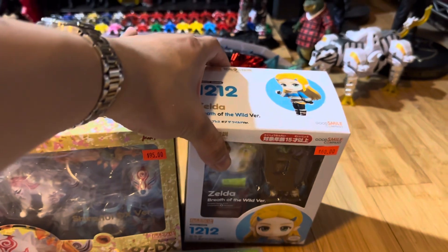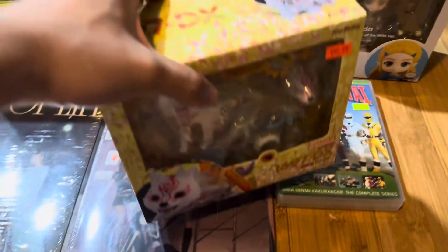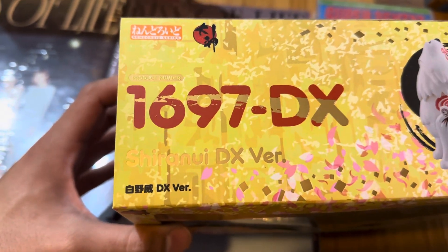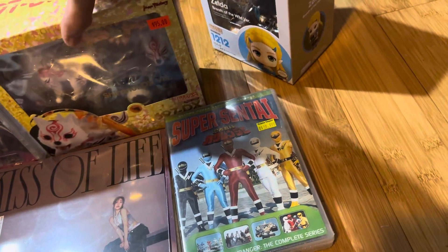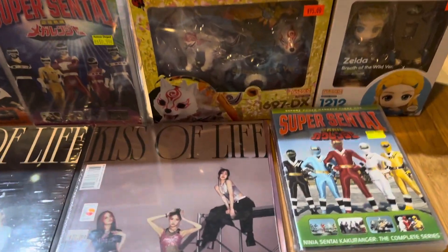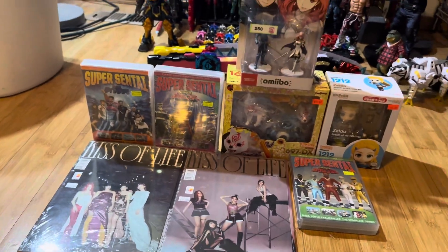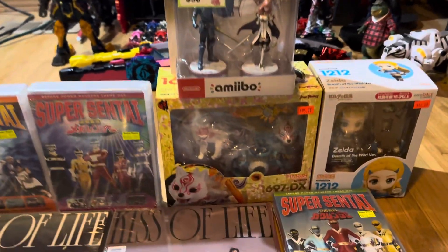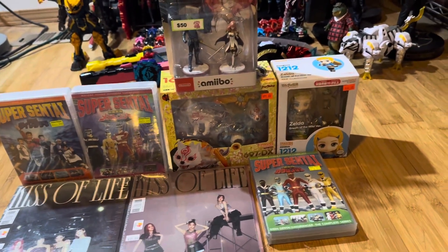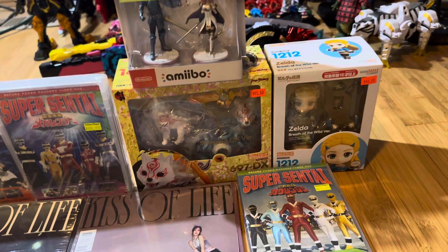Also at Sean Anime, I managed to pick up some Nendroids. I got the re-release of Zelda from the Breath of the Wild version — the regular release — and I also got the DX Nendroid of Okami, I believe her name is Shiranui, the DX version. I had to buy the Okami figure since I did an unboxing of the PS4 version of the Okami game around eight years ago. It's one of the most underrated gems of all time — if you haven't played Okami, you should, because it's very Legend of Zelda-inspirational. I might buy more Nendroids tomorrow but I need to save some money.